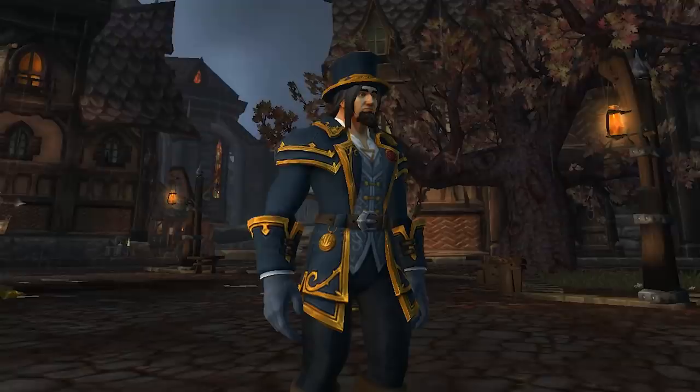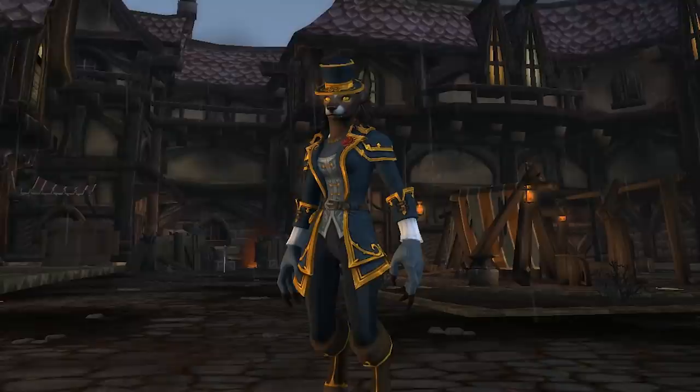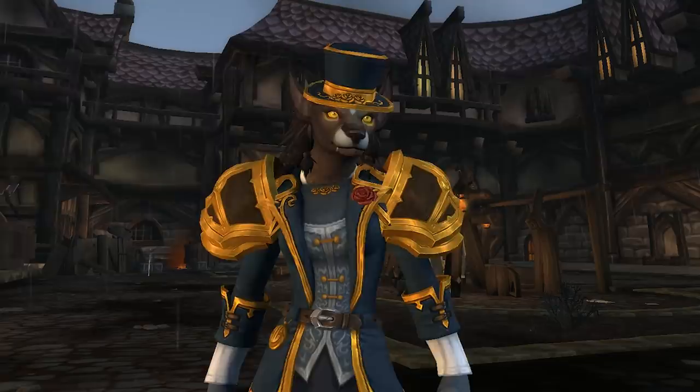I actually think it looks way, way better in the human form, but it is nice to see those long coats finally coming to other races as opposed to just humans — you can see the Worgen form with the coat kind of draping down over the sides. There are a lot of missable details here as well: you've got that rose on the front of the jacket. Unfortunately that isn't a 3D asset, which would have been really cool, but the collar, the back, and a lot of parts of this set are actually using 3D assets, which we've seen on some of the tier gear.